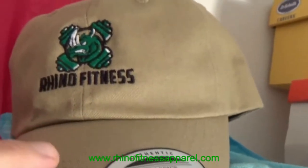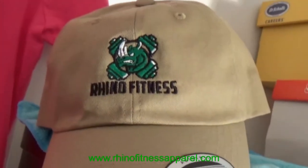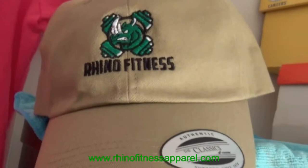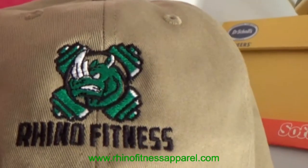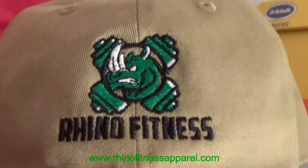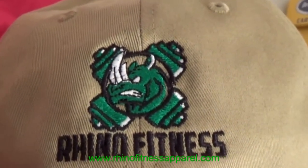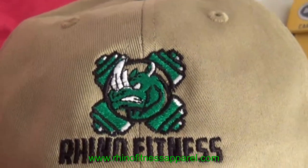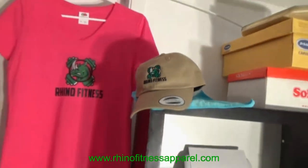We also feature a hat, like I mentioned at the end of the video. This is our classic dad hat from Rhino Fitness — it's a khaki color. Beautiful in the hat collection. You can see the amazing detail of our embroidery in this logo — just an amazing finish.